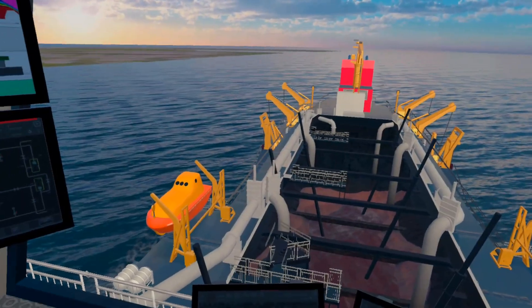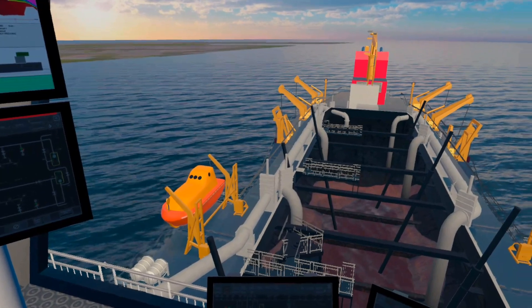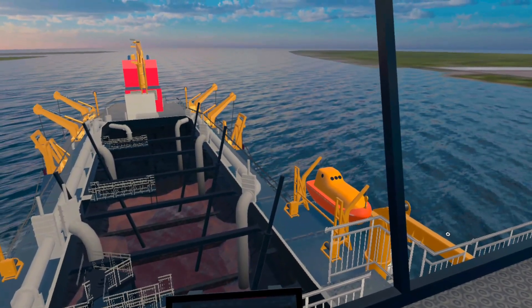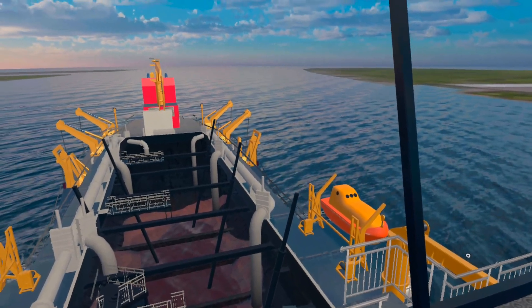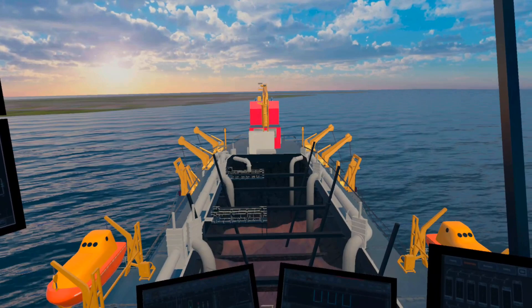What you see now is what the dredge master sees currently. Once the suction pipes are overboard, he or she can only infer the location of the pipes from the readings on the screens. But what if we could give our dredge masters superhuman vision? This is exactly what AR enables us to do.